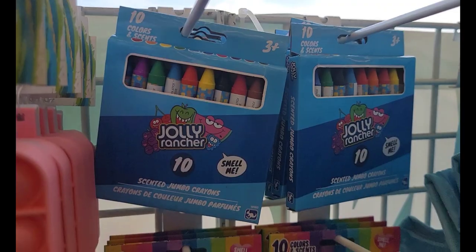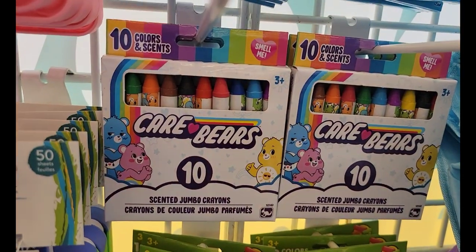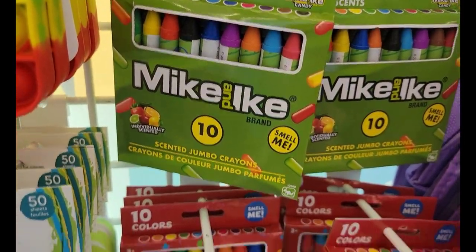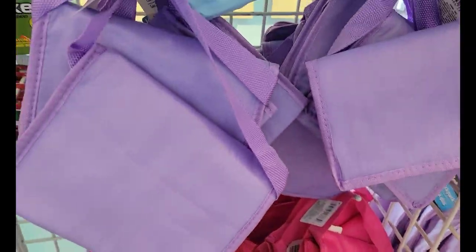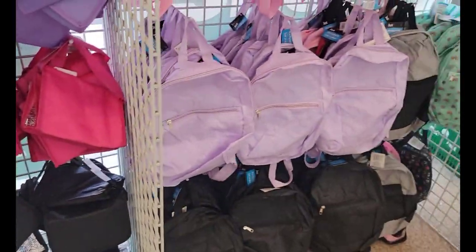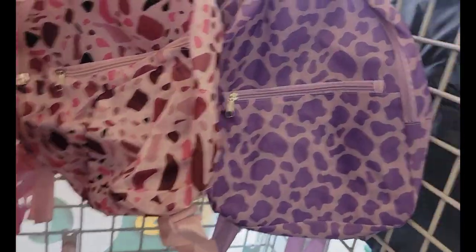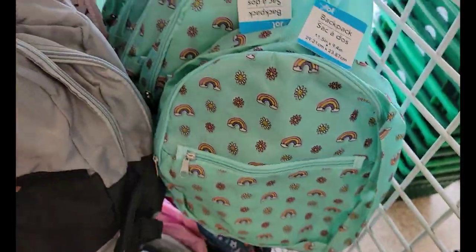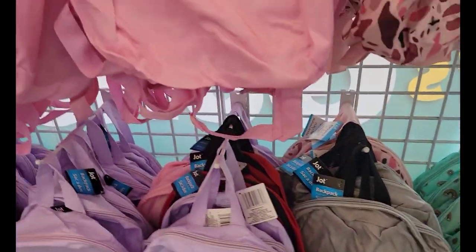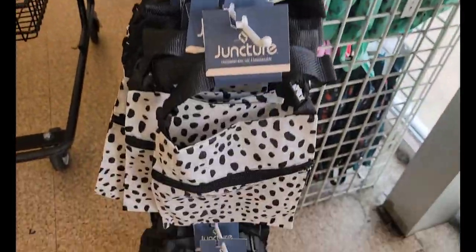Then they have the Jolly Ranchers 'Smell Me' scented jumbo crayons — you get ten. The Care Bears, the Mike and Ikes, and the Fruit Loops. They have all these lunch bags like they had last year. And they have the backpacks — I like this one. They feel pretty good this year, a little bit better than last year — they were really thin last year. And they have all these little bags by Juncture in different motifs.